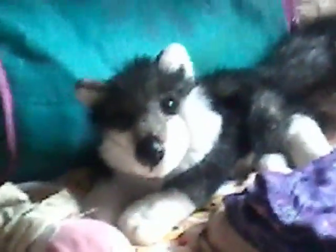Alright, so that concludes my room tour. That's it for this video. By the way, I got this cute wolf toy. Thank you for watching — hope you guys enjoyed. Bye!